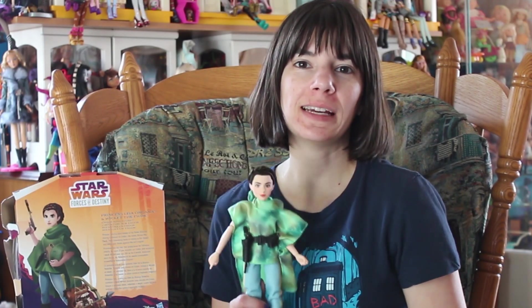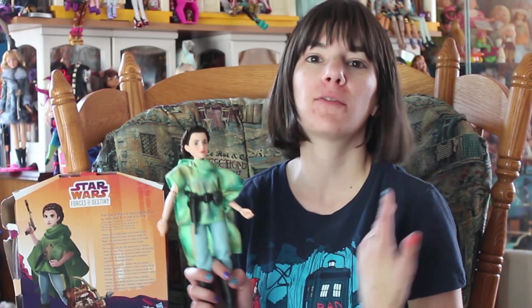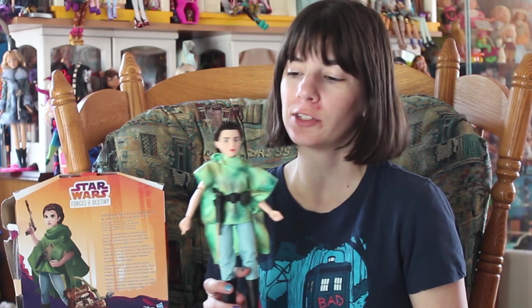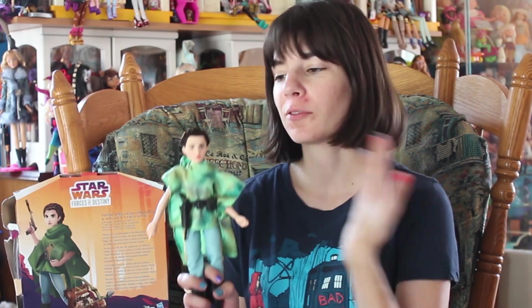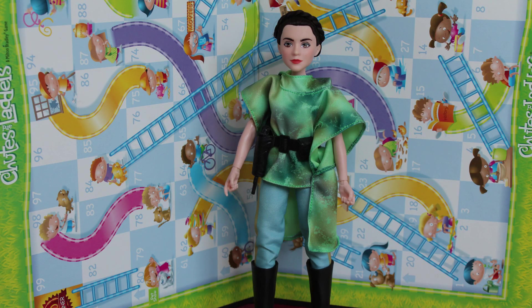Hey everyone, it's me, QP83, and today I have one of the brand new Star Wars dolls from Star Wars Forces of Destiny. This line showcases all of the female characters in the Star Wars universe. There's Princess Leia Oregonis Solo, Jyn from the most recent Star Wars movie, and Rey from the new trilogy. There's a bunch of different characters featured in the Forces of Destiny line.